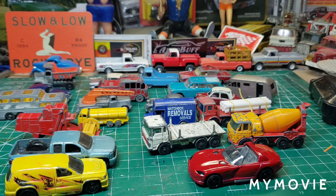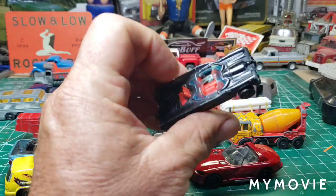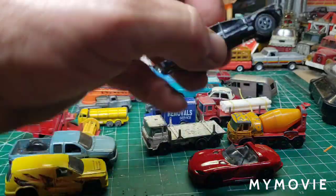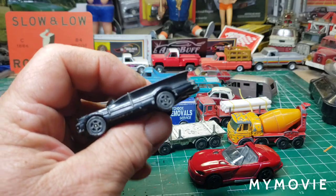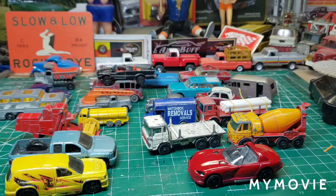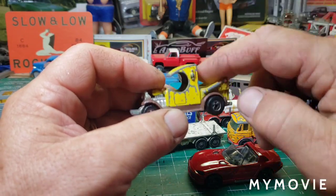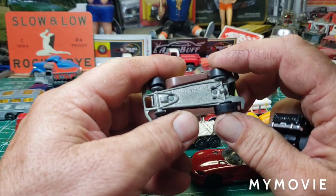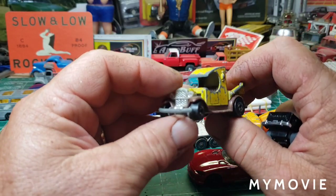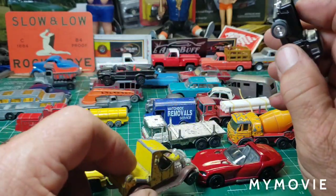And we have the Corgi Jr.'s original George Barris Batmobile. I haven't touched on those yet — we'll have to do something with those wheels, it's a great casting. And I don't have one of these — it's a cool C-cab, I think it had a dump bed on it. It's from '77, from my childhood. I never had one as a kid, but we will be restoring that one too.